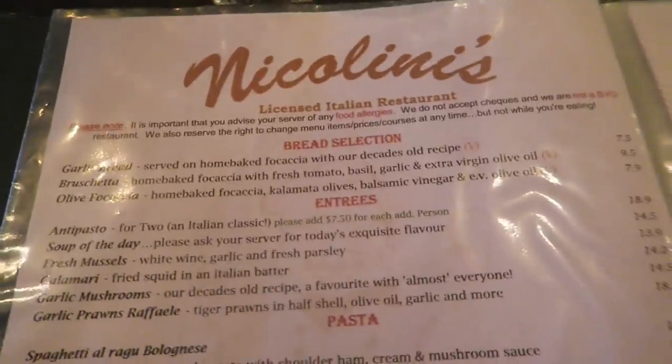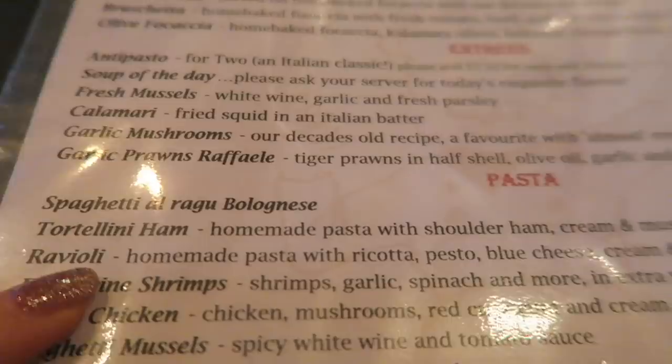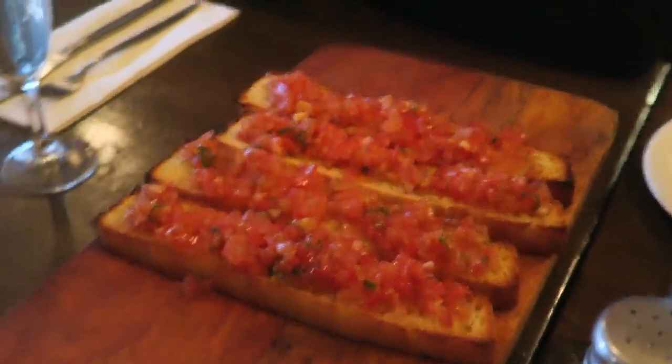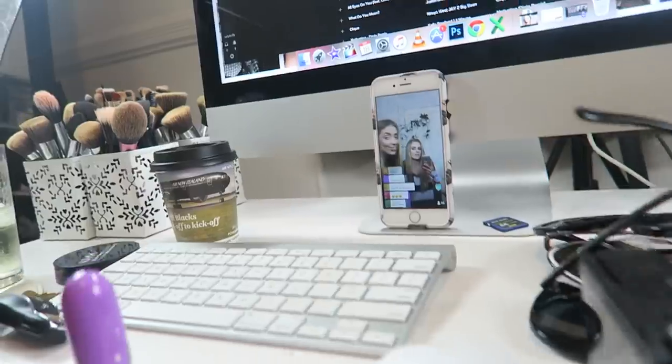We're just walking down Courtney Place now — sorry it's really loud. We're going to find somewhere to eat for dinner. We're at mine and Hamish's favorite place in Wellington — this is Nicolini's and they do really really good pasta. This used to be my birthday tradition — every birthday I'd come down to Wellington and go here for dinner. I'm going to get ravioli — I've had it before, it's so good with the walnut sauce. We've got some wine and some bruschetta.